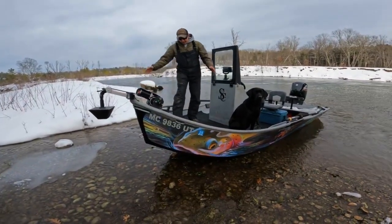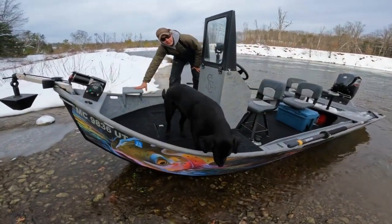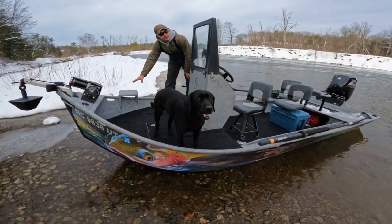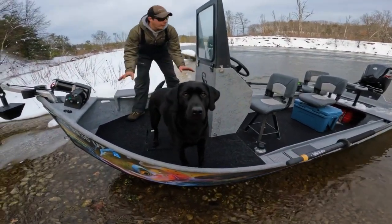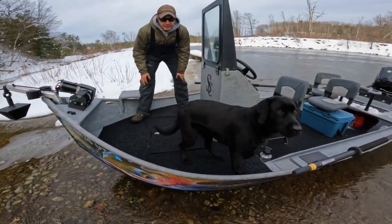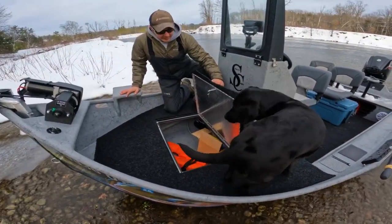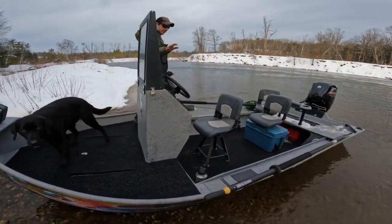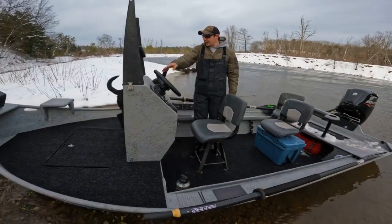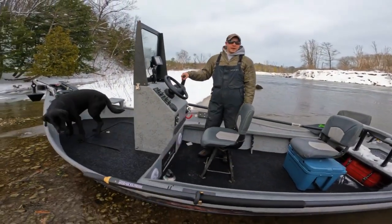As we come back here, this guy has the option ready for a trolling motor — doesn't have one yet, but that option's there if he wants to add one. As you can see, this whole boat is lined with spaghetti mat. We've got the XL hatch up here for lots of storage. And then as we come through the center, this one's a center console design with a flip up-and-down windshield.